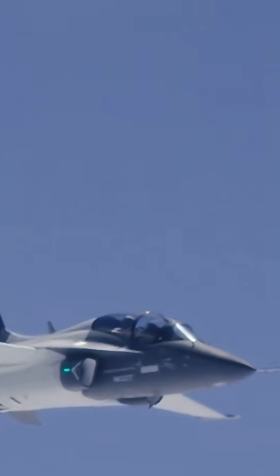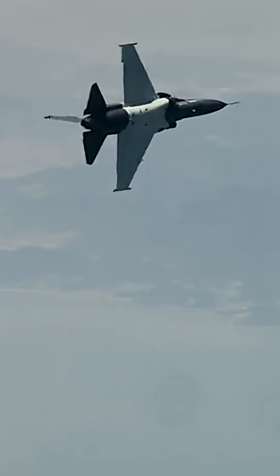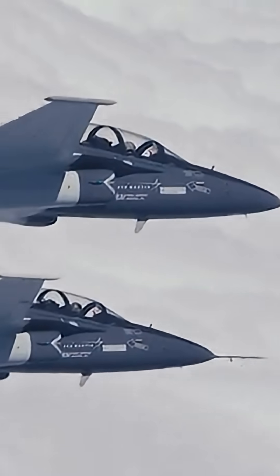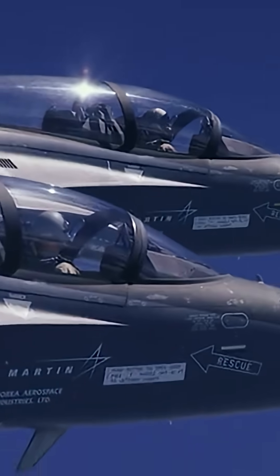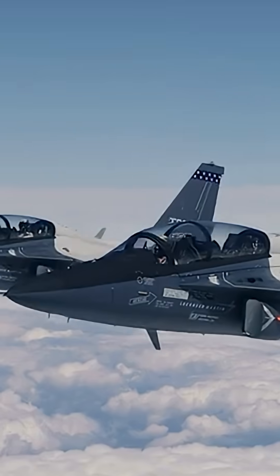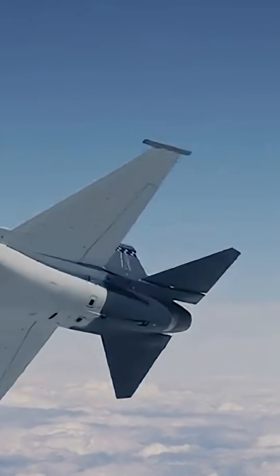The KAI T-50 Golden Eagle is a South Korean supersonic advanced jet trainer and light combat aircraft, jointly developed by Korea Aerospace Industries and Lockheed Martin. First flown in 2002, it trains pilots for modern fighters and has combat variants like the F/A-50.